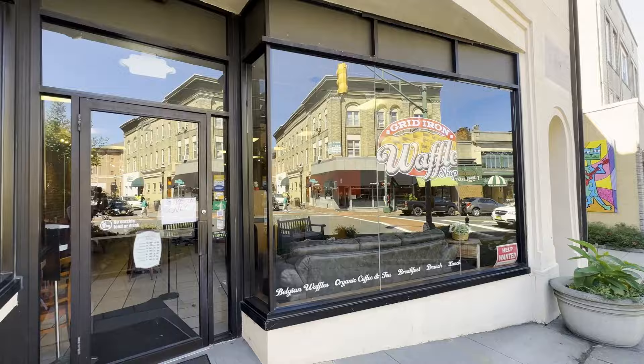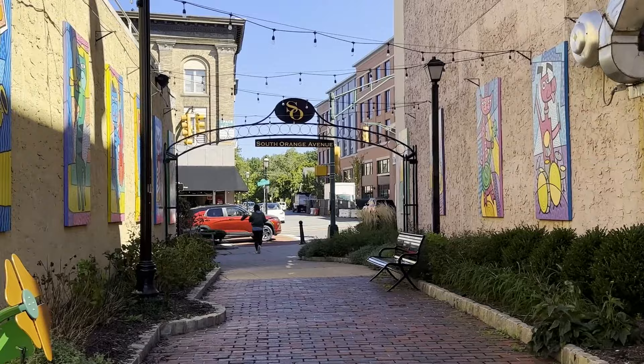We're on the other side of South Orange Avenue, right across from the diner. There's a bank here and a really cool waffle shop — the Gridiron Waffle Shop — a great breakfast place on your way to the train. You can grab a cup of coffee or take a waffle to go. There's also a nice passageway to downtown parking, a Bank of America, a hot bagel shop, and a UPS store. Dunkin' Donuts is coming up, and you've also got Starbucks downtown, so you've got a lot of coffee options in the morning.